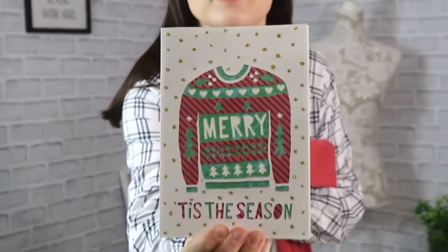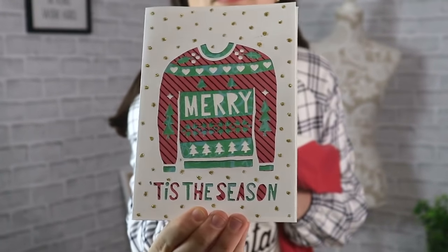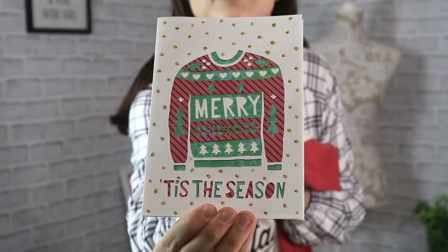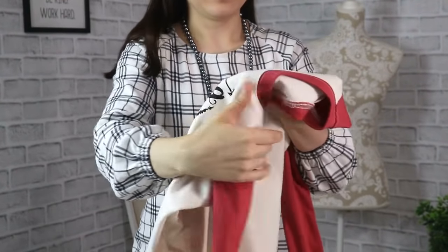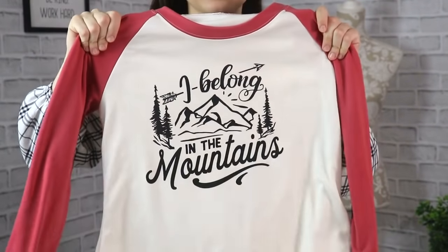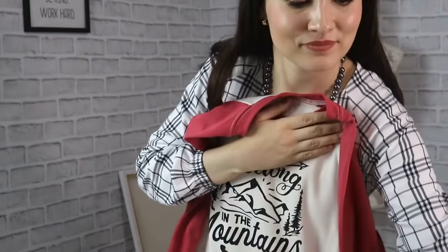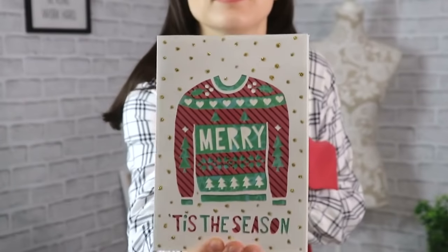I also made a card to go specifically with this gift. Usually I paint my cards by hand with watercolors, but this time I wanted to make one with Cricut — so you can see that Cricut can cut a ton of other materials, not just iron-on, but also cardstock and other things as well.